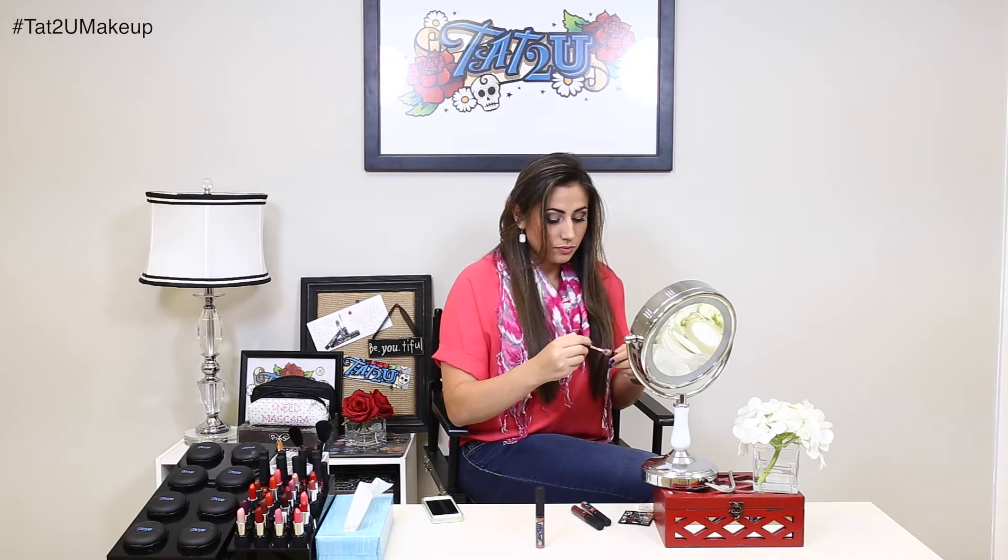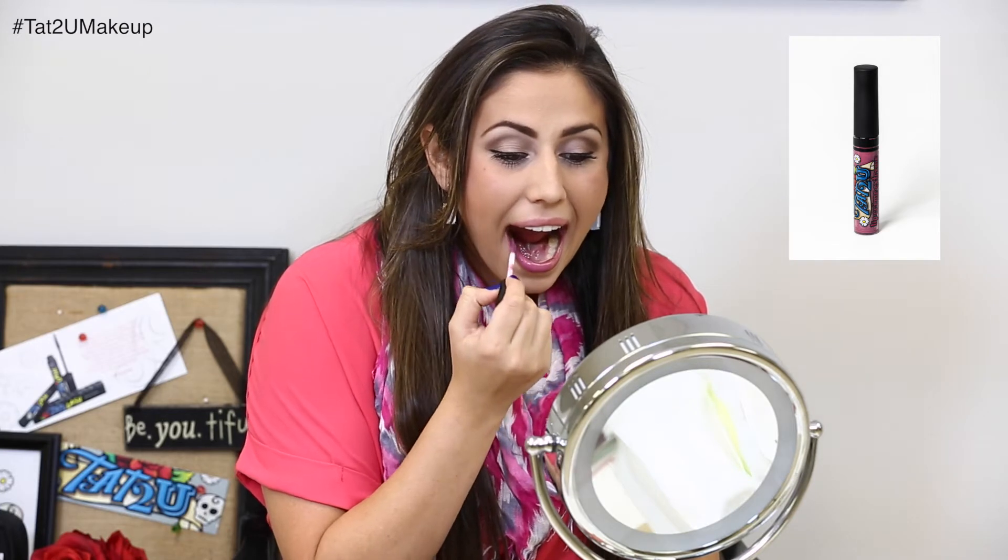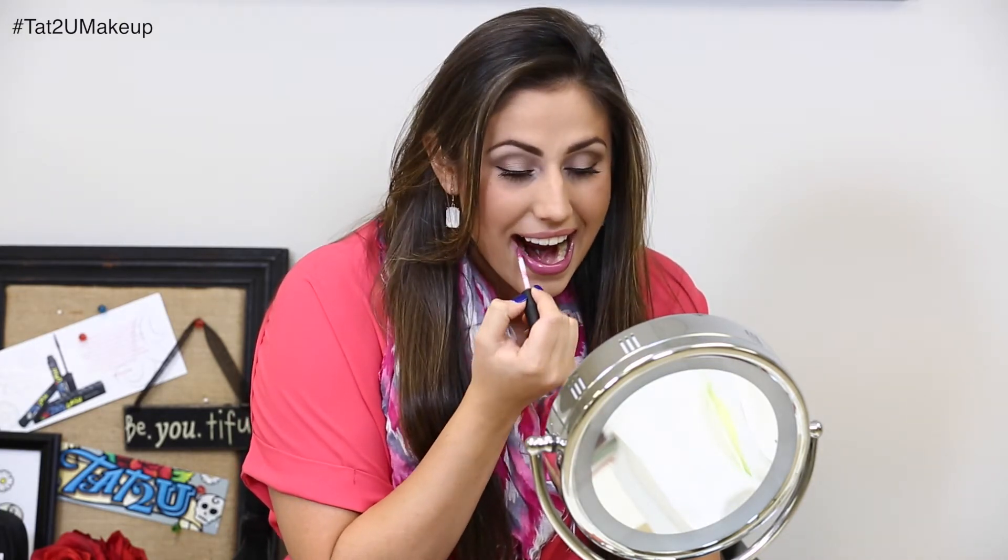The next color is called Sweet Serendipity. This is like a plum rose pink with a light bronze frost, and this is the perfect fun color to brighten up your fall look.